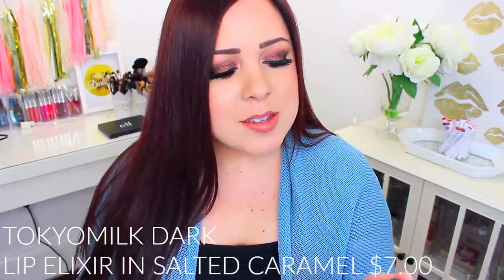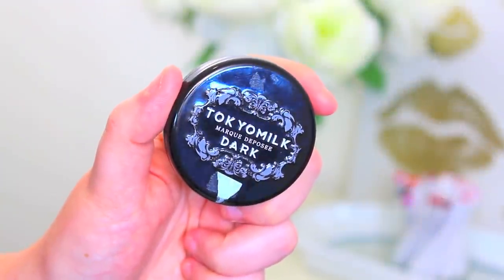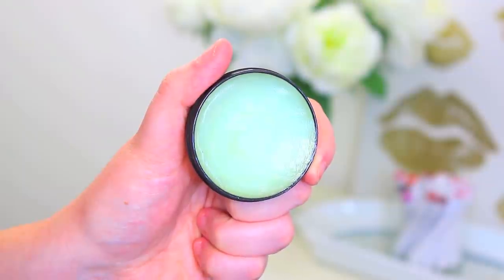Another great lip balm option is this one from Tokyo Milk — I'll link it in the description box. I first discovered this in a Birchbox or Ipsy bag but they sell it at Sephora, and I love the one in the flavor Salted Caramel. This smells amazing and is super hydrating. I'll put it on in the morning before I get ready or at night before bed and it keeps your lips so hydrated. You can even rub a little on your cuticles to keep them moisturized. I've repurchased this so many times, it's really affordable, and it would make a great gift.